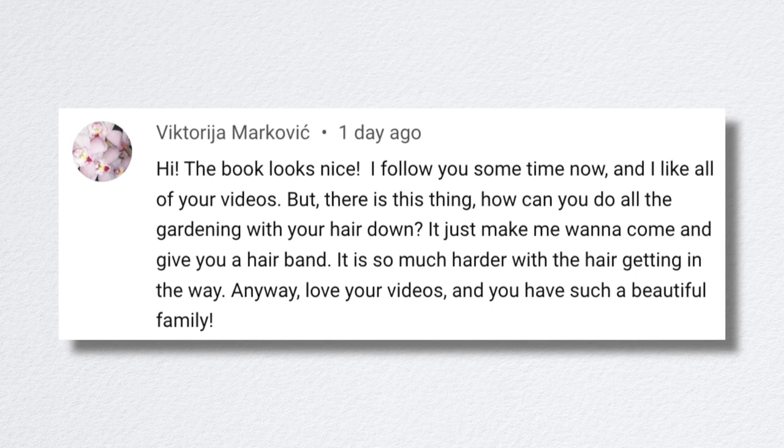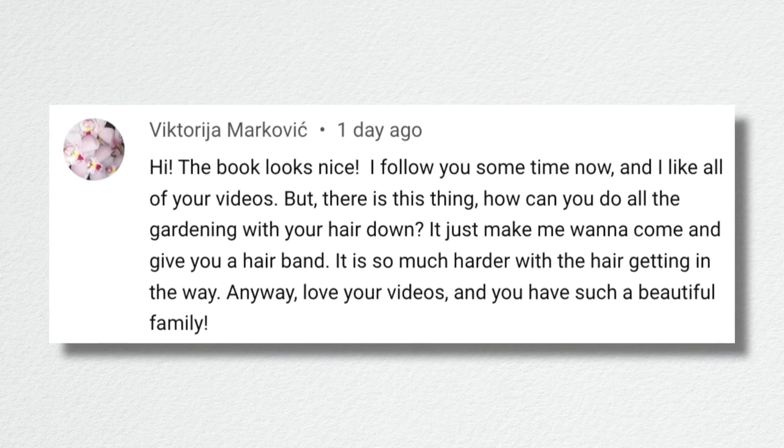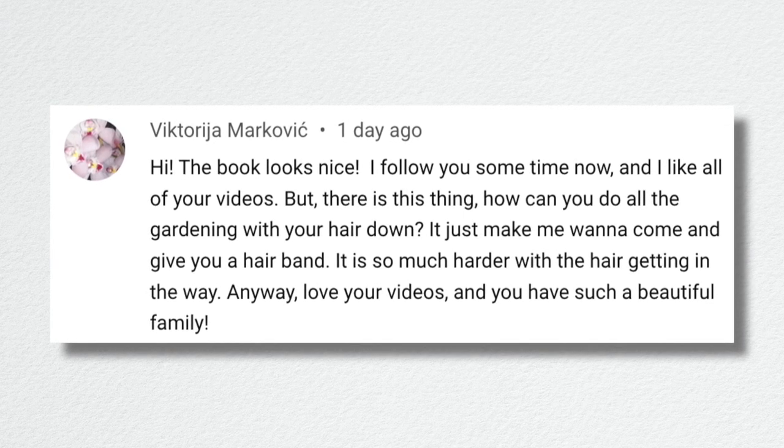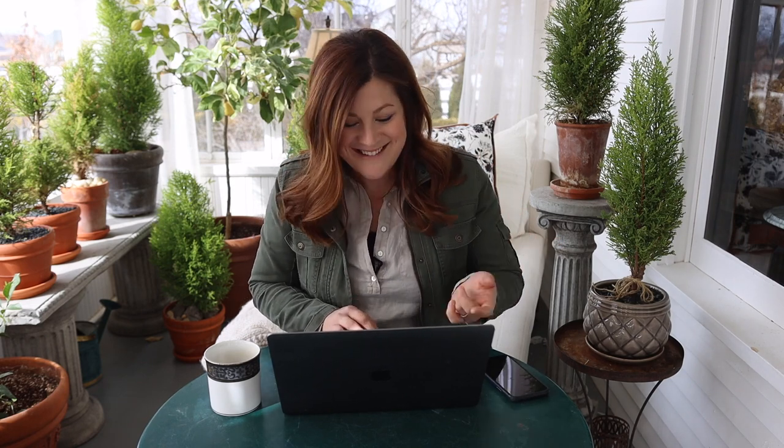Victoria asked, 'How can you do all the gardening with your hair down? I feel like I have to come give you a hairband.' I get asked that quite a lot — I've just always done it and I've never been a ponytail wearer. I used to wear ponytails when I played sports, but you just get acclimated to it. Honestly, it protects my neck, ears, and a lot of my face from sun damage. You just get comfortable with something and roll with it.